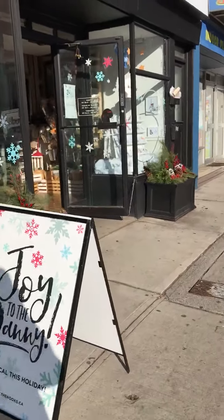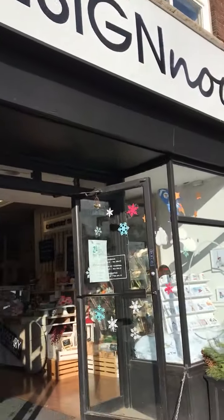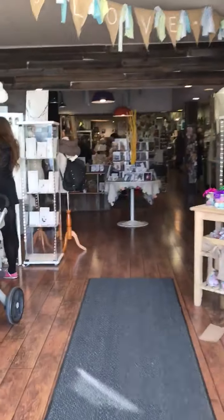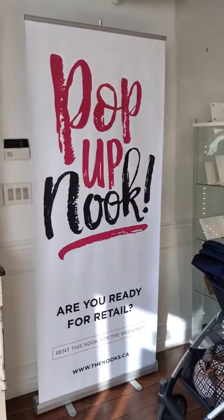We are headed into Design Nook. Hop up Nook!